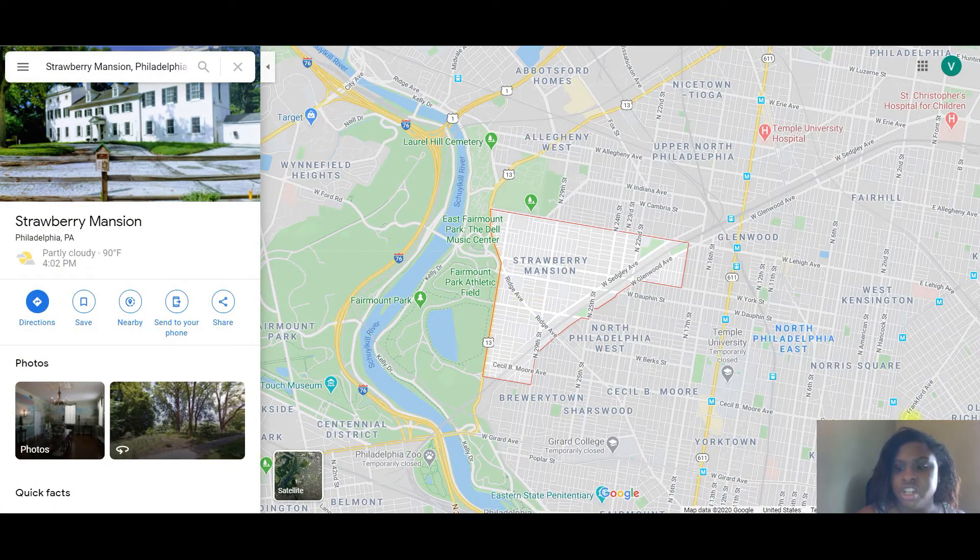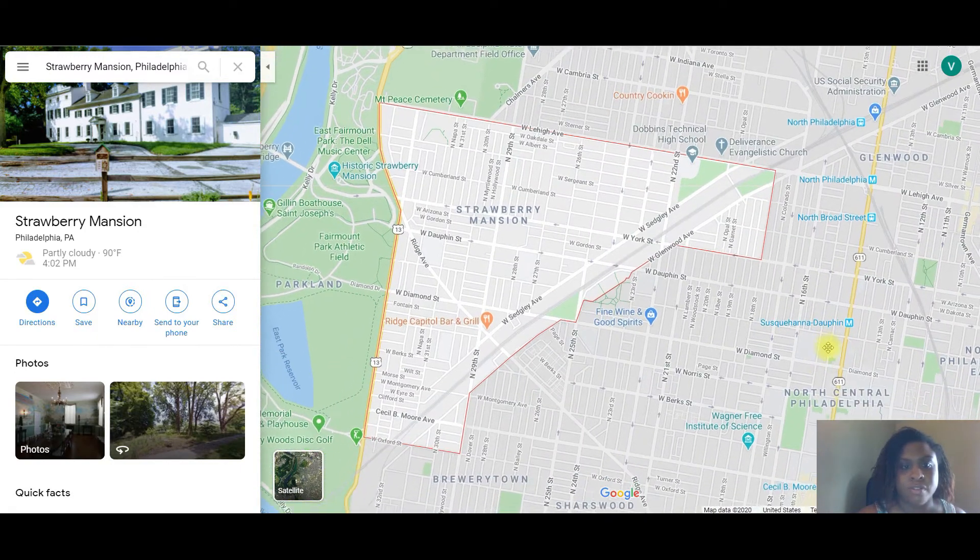Welcome back. In today's video we're going to go over Strawberry Mansion. This neighborhood was featured in my opportunities video and it's located in North Philly. Investors have been going in and renovating the homes here. I want to take a deeper dive and show you where those homes are and where you can find opportunities to hold as an investment of your own, so stay tuned.